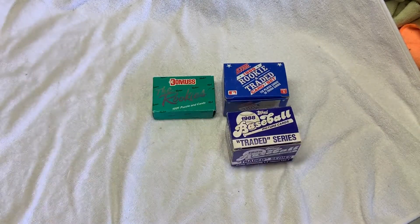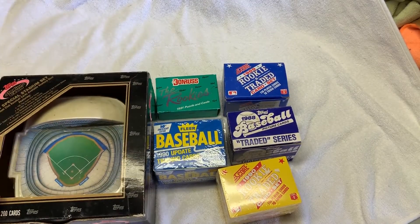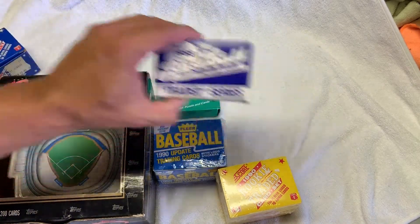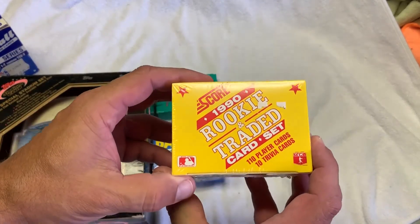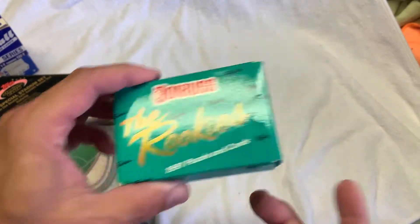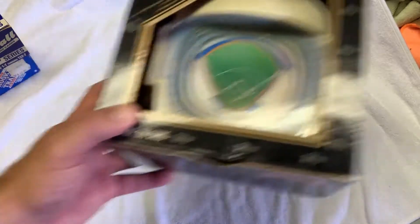He also showed me pictures before I went to his house — a bunch of these sets. He ended up selling me these for five bucks each: 89 Score, Topps Traded, 88 Topps Traded — I don't know if they're complete, I'm guessing they are — 90 Score sealed, 90 Fleer Update sealed. I thought this was the 87 rookies but it's actually 91. No big deal. And 91 Topps Stadium Club 200-card set — I thought that was really cool, also five bucks. So right there: 5, 10, 15, 20, 25, 30 — that was 30, so about 55 bucks total for all of that.